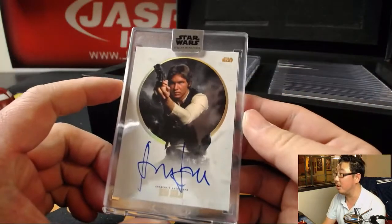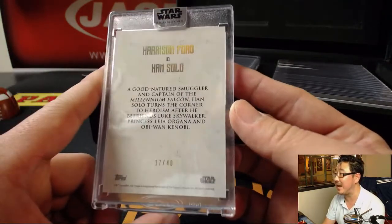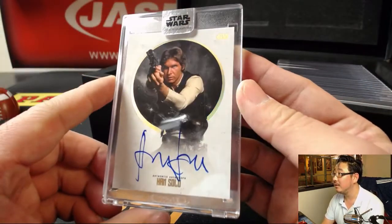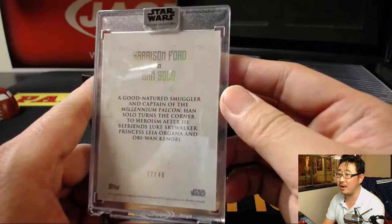Nice - Han Solo. Great autograph. Harrison Ford, 17 out of 40. Nice. Love the photography on there, love the design. Nice on-card autograph.